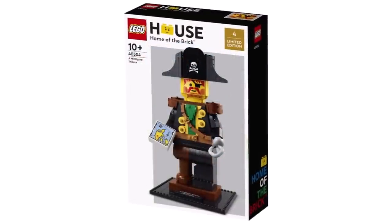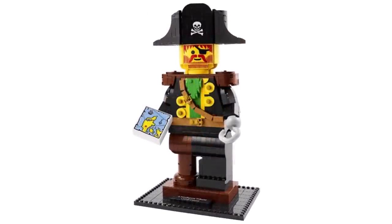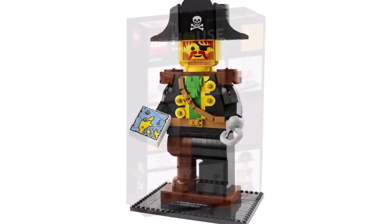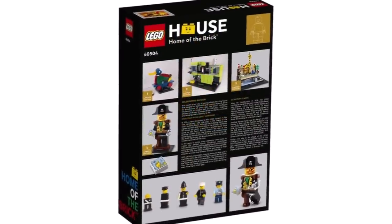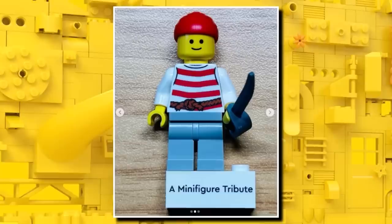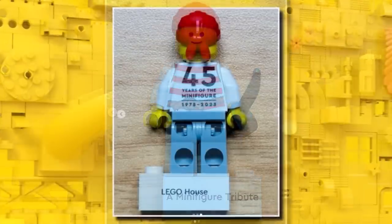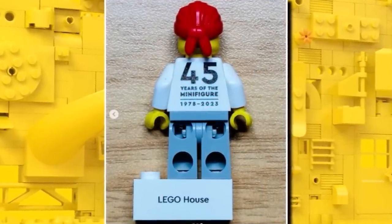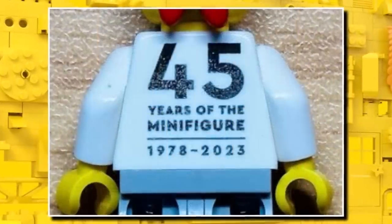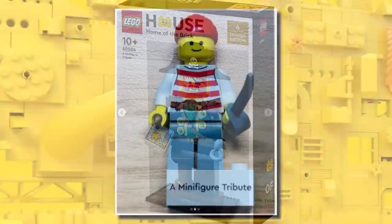The LEGO House also revealed a brand new set today: the upscale pirate. This is this year's LEGO House exclusive set, meaning you can only buy it at the LEGO House in Denmark. It's a great model — an upscale version of the classic pirate minifigure. They're also doing an exclusive LEGO pirate minifigure torso print on the build-your-own minifigure station at the LEGO House, celebrating 45 years of the minifigure. Both should be available from the LEGO House from March 1st.